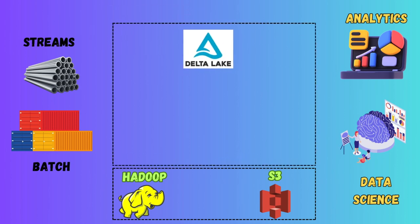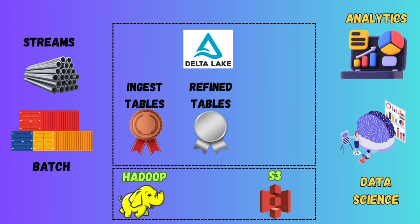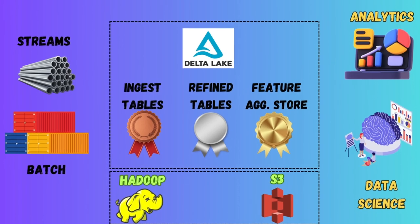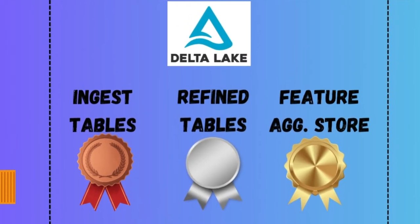To manage the integration between these three things, Delta Lake proposes a structure of ingest tables, which it calls bronze tables, where the ETL data is dumped. Then there are refined tables, called the silver tier, where the first stage of processed data is stored. Finally, there is a gold aggregate store where the final versions of the processed data exist. Remember, this is just a proposed architecture and building it in real life is far more complex.